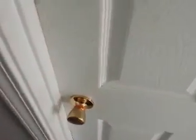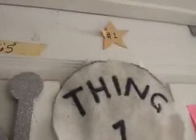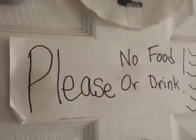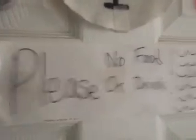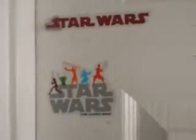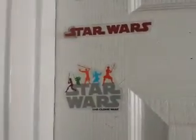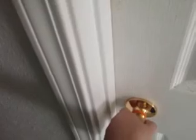We're actually at my door now, so we can go in to where all the magic happens. This is actually my door right here, and I have a rule: please no food or drink in my room. The reason for that is because we have a lot of roaches and ants and stuff, so I don't want food and drink causing them to go in my room. I'm also a Star Wars fan. So, are you ready to go inside my room?